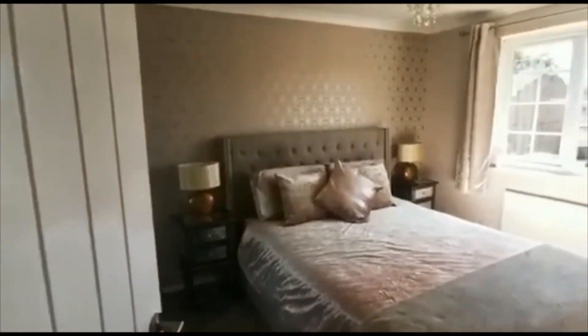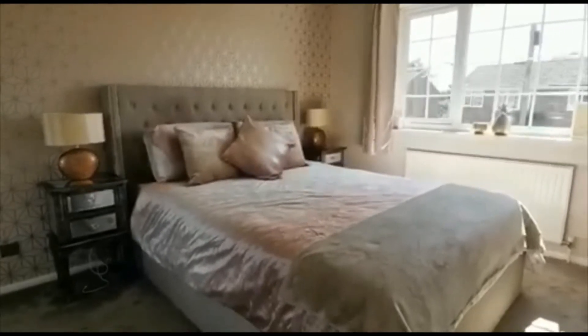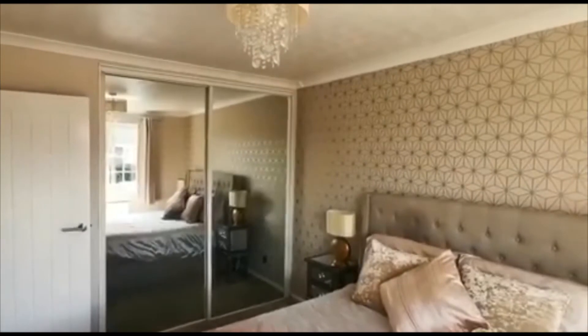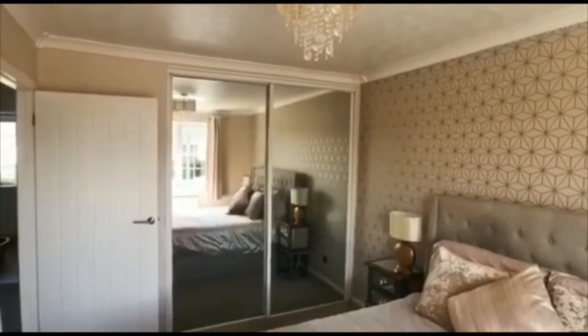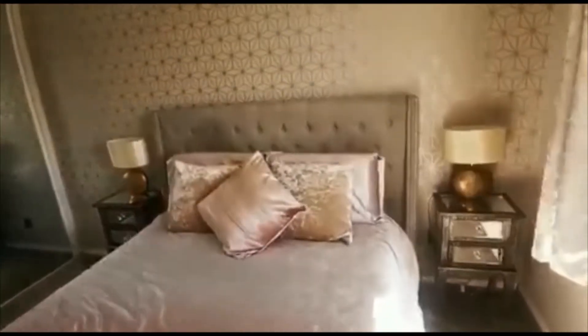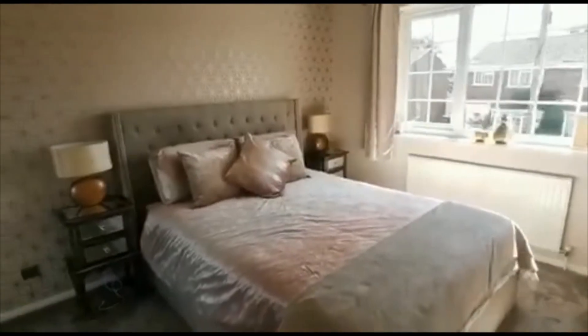The master bedroom is to the front. You've got a double bed, bedside tables to either side, and space for a TV up on the wall. Round to the other corner of the room, there are sliding mirror glass doors for the fitted wardrobe. So there's plenty of space in here for your bed and bedside tables, and with the fitted wardrobes you won't need to bring your own. A really nice main bedroom to the front of the property.